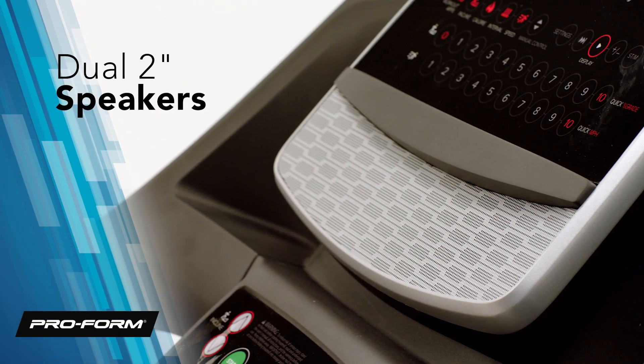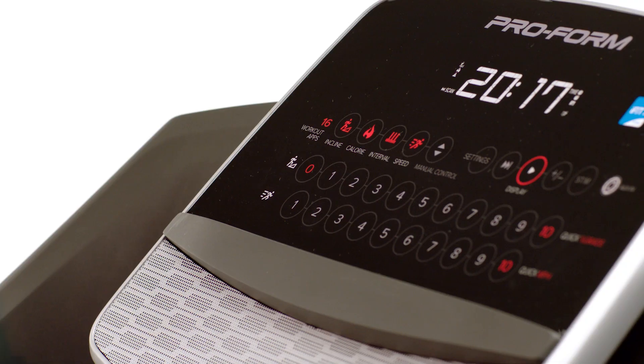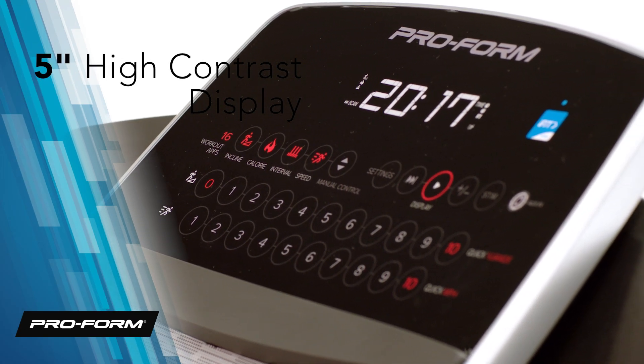Play through a set of powerful 2-inch speakers. The 5-inch display provides all of your vital stats, like time, distance, speed, incline, and calories burned.